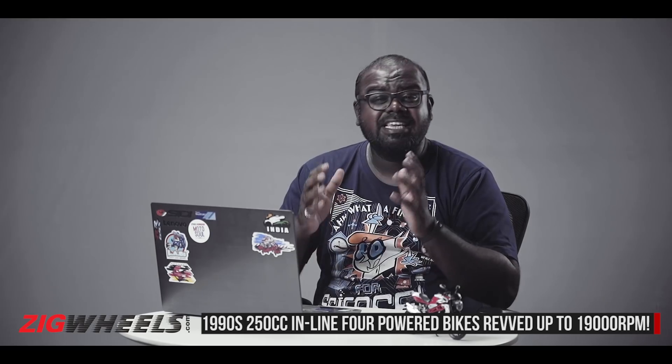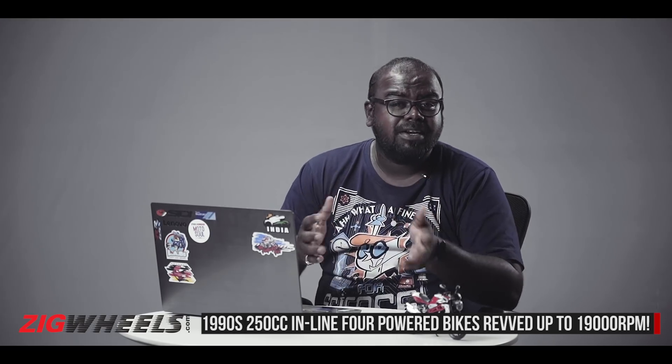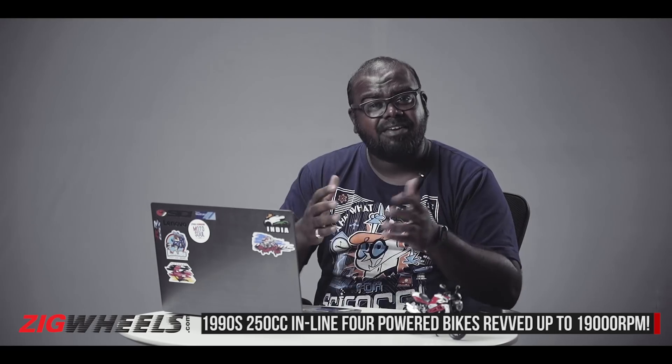These motorcycles were powered by a 250cc inline-four motor and used to produce 45 PS of power, redlining at 19,000 RPM. In fact, even the F1 cars of that era couldn't match that redline. So you can understand how powerful these bikes were — and in fact, even modern 250cc bikes can't match their performance.